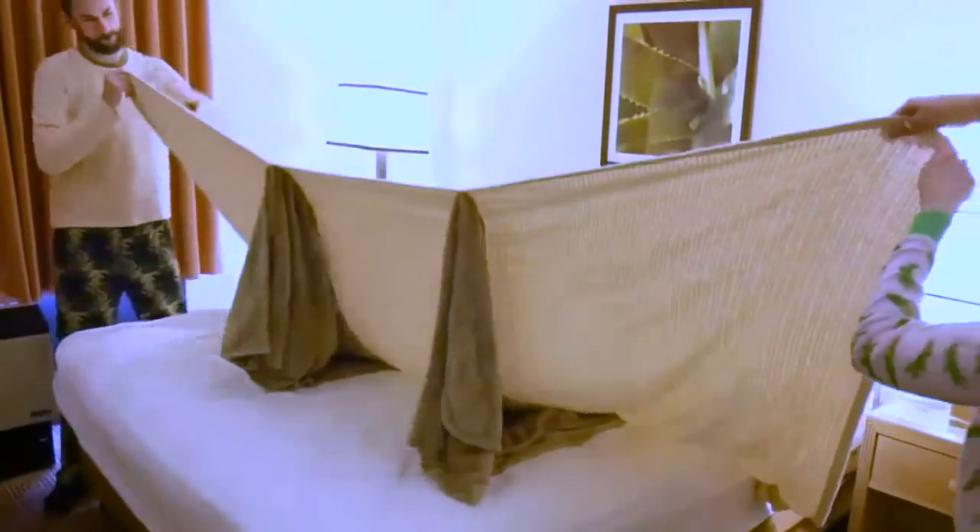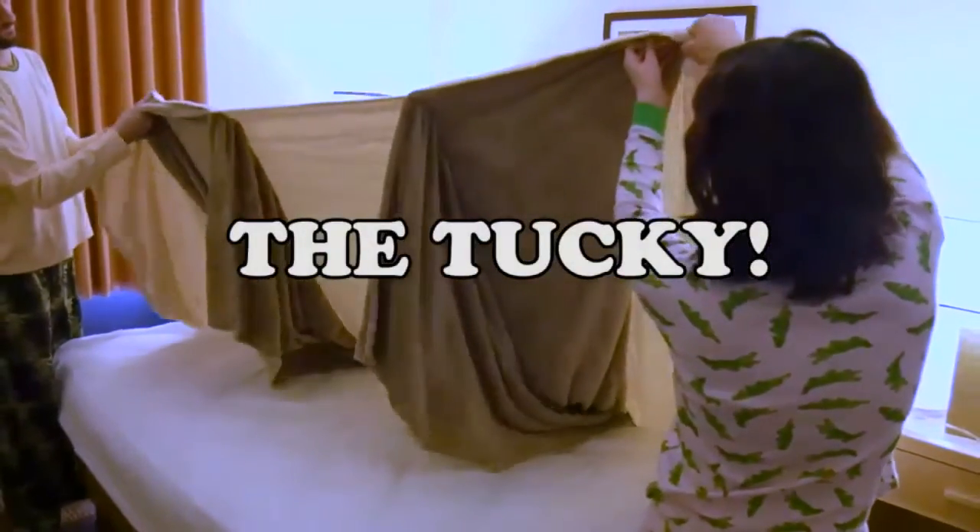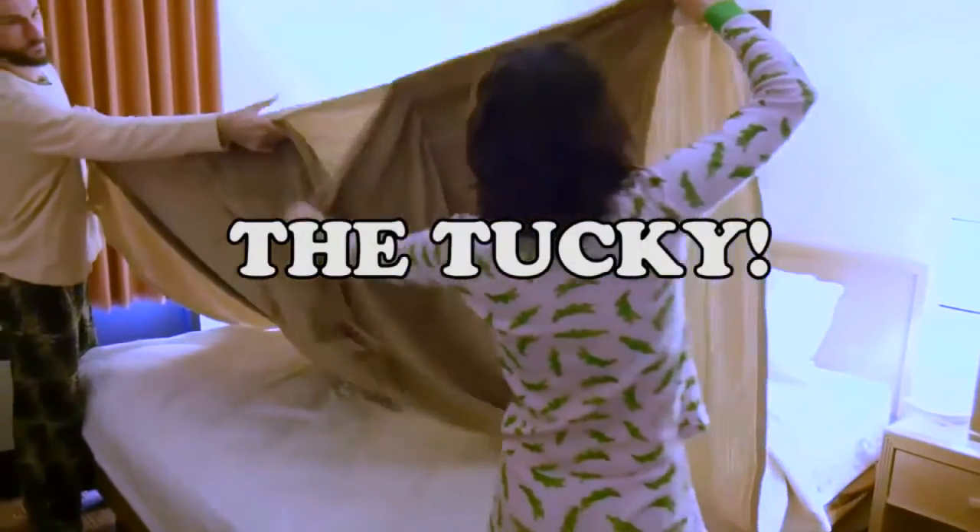The standard blanket design has remained the same since the estimated 14th century. Now the Tucky is here to provide you and your sleeping partner many options.